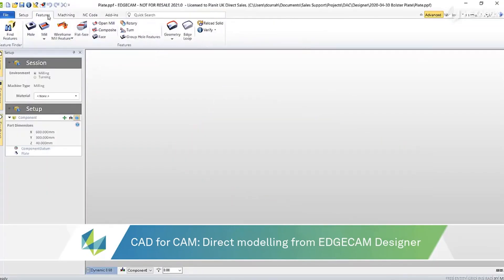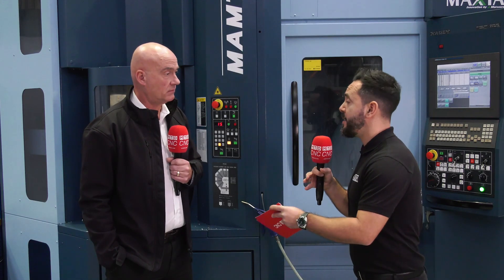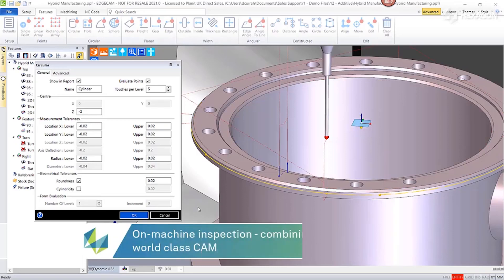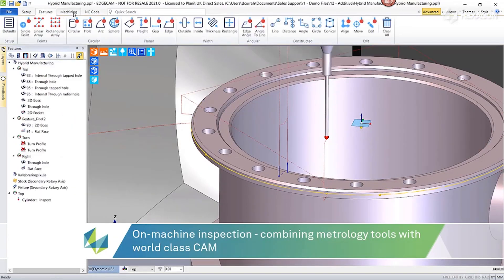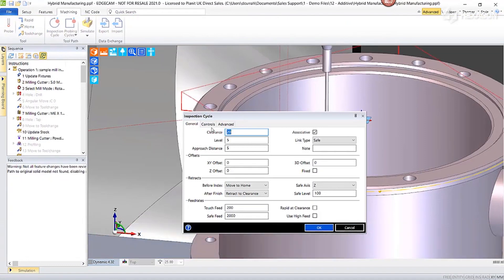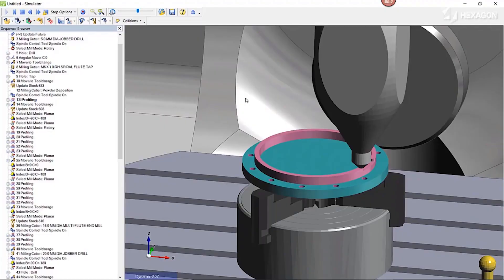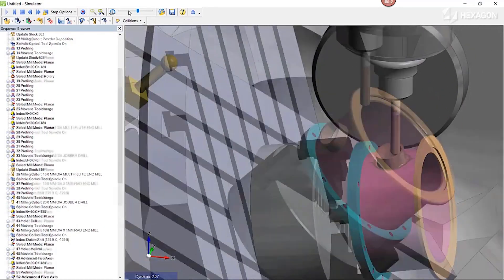What I really want to find out is how the production software and the metrology are connected and what benefits are achievable. With Edgecam, you can take an Edgecam file and bring it straight into PC-DMIS, so it can read the data from the Edgecam file, which speeds up the process for programming the CMM.